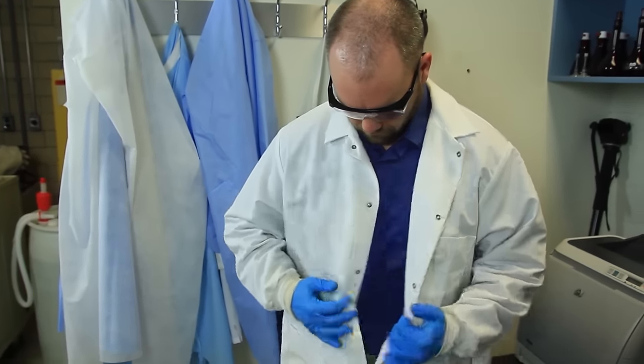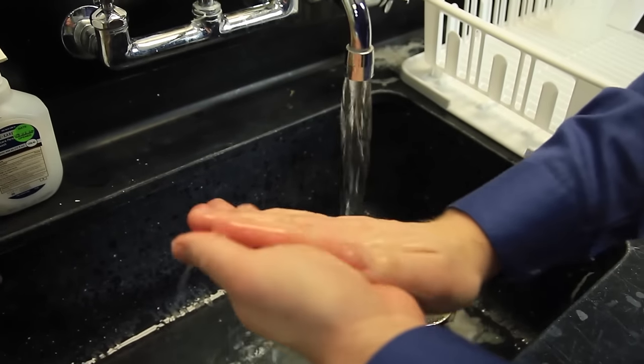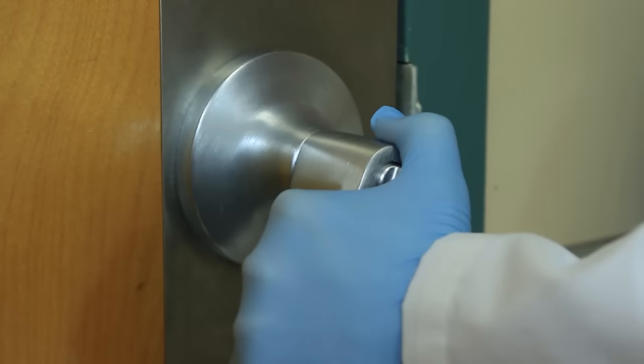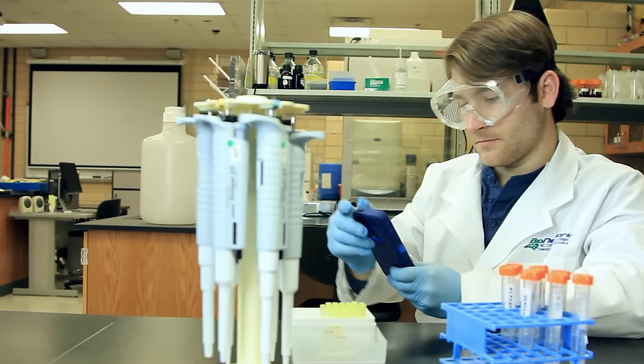Always remove PPE and wash your hands before leaving the lab and entering public areas. Be aware that you can spread chemical or biological contamination by touching items such as light switches, doorknobs, or even phones while your gloves are still on.